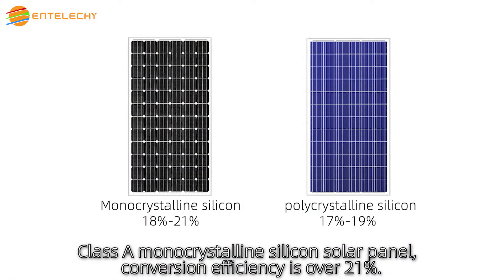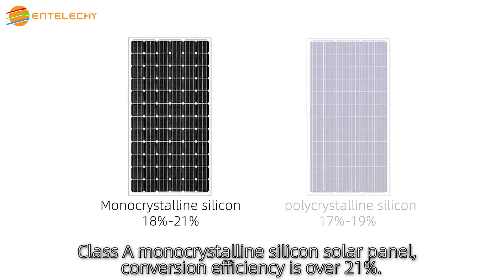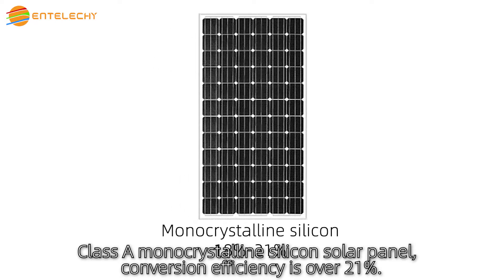Class A monocrystalline silicon solar panel — conversion efficiency is over 21%.